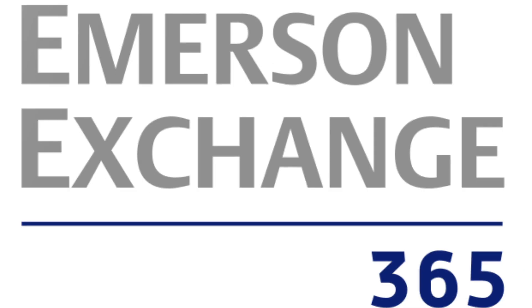Interesting stuff. It sounds like these solutions will really enable your customers to make better maintenance plans and decisions. Thank you for joining us. Thanks for having me. For more information about these digital tools, visit emerson.com.